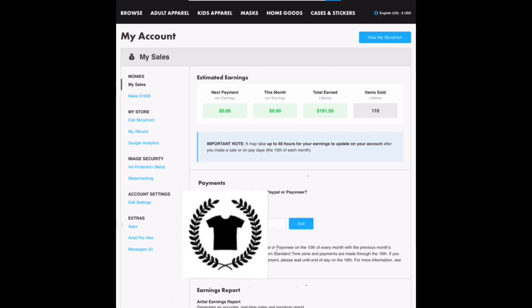It has been a rather slow month for June, but that is alright because I did fairly well on TeePublic last month in May, so I am not too terribly worried.